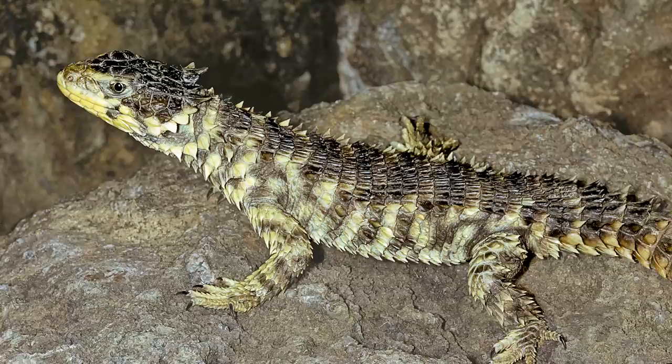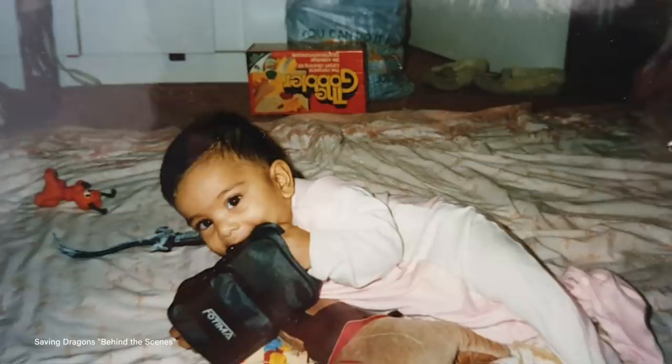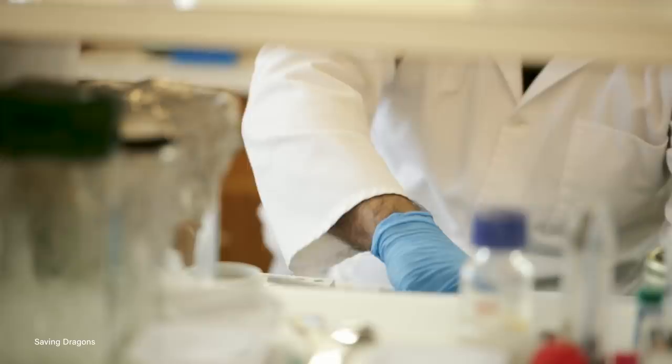My dad always has a camera out — from the time we were kids, there's always a camera around. As cameras became more accessible to me, I found them to be a beautiful way to capture life and moments. As I went on this journey researching sungazers — such a beautiful animal — not a lot of great shots of the species had existed. As a scientist, you have many opportunities to capture things a lot of people don't get to. That's why science communication is such a beautiful thing: you can share stories and images that are not accessible to the general public, letting people learn more about the world and care about things they didn't know existed.